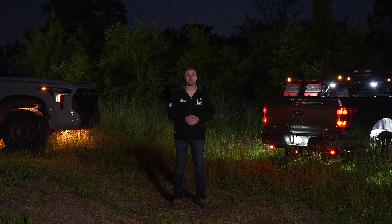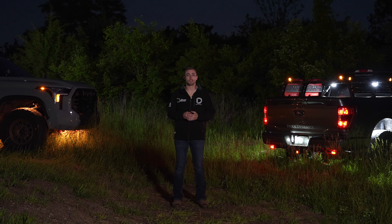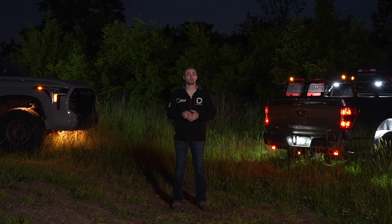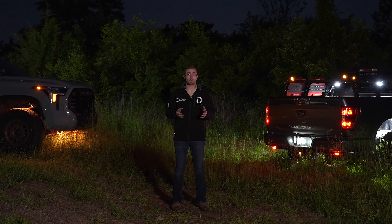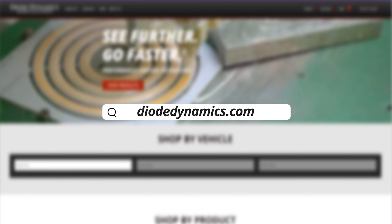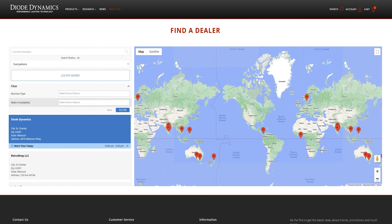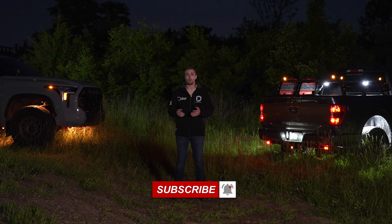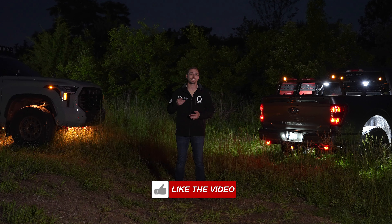Tell us in the comments how else you utilize your Stage Series Rock Lights. We'd love to see your unique applications. Be sure and tag Diode Dynamics wherever you post. And if you're looking to pick up a set of Stage Series Rock Lights for your ride or any of our other products, be sure to visit our website at DiodeDynamics.com or use our dealer locator tool to find a dealer near you. And if you want to stay up to date on any new or future products, be sure to like, subscribe, and turn on those notifications. Thanks for watching.